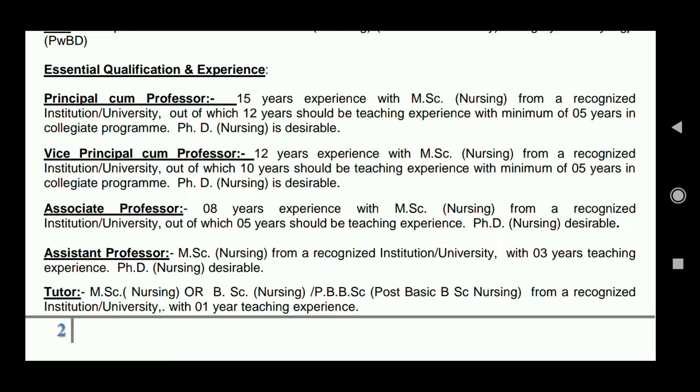The required qualifications are: for Tutor post — MSc Nursing, BSc Nursing, or Post BSc candidates can apply, with 1 year of teaching experience mandatory. For Assistant Professor — MSc candidates with 3 years teaching experience can apply, and PhD candidates will get more preference. For Vice Principal and Principal posts, more experience is required, but MSc and PhD candidates can apply.